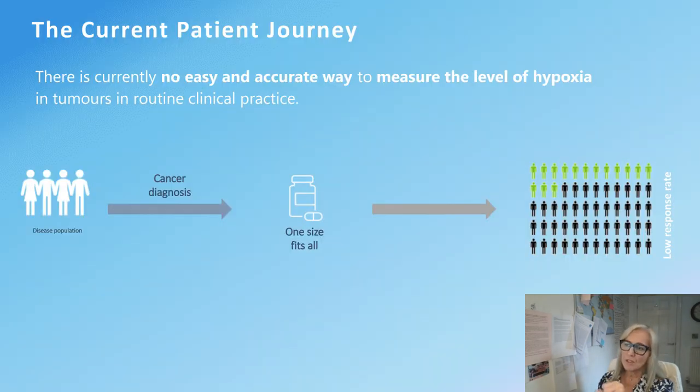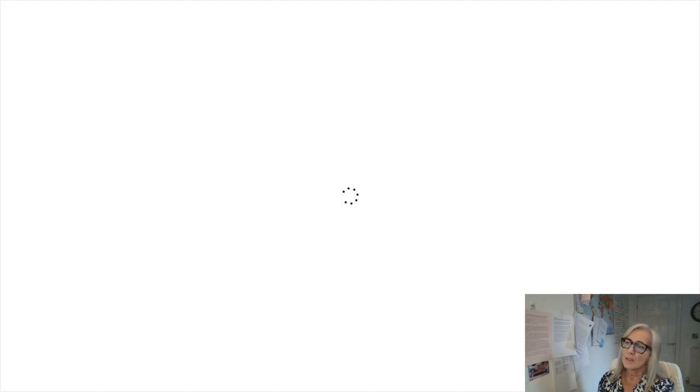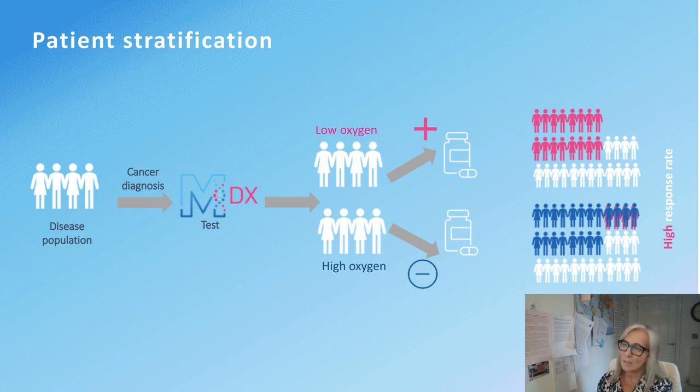In the current patient journey, patients receive their cancer diagnosis from their original biopsy and are given a one-size-fits-all approach with a low response rate. The beauty of patient stratification using hypoxia is that the test is measured from the original diagnostic biopsy — no extra intervention required. Patients who score high, demonstrating low oxygen in the solid tumour, can be directed at the start of the care pathway towards more appropriate treatments. Patients with good oxygen delivery can proceed with standard of care confidently, giving a higher overall response rate.